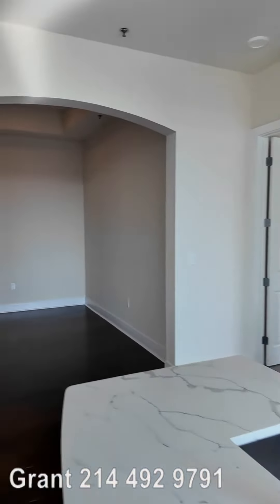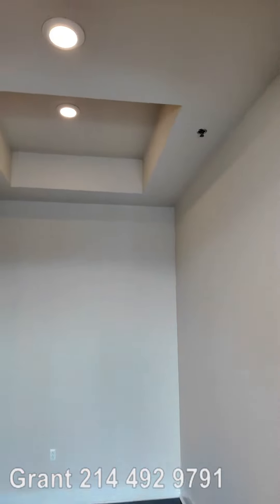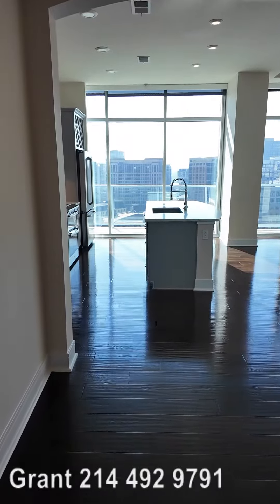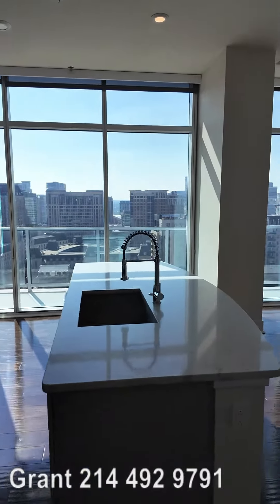You do also have a study that's over here. The study is very nice. It's got some nice recessed ceiling kind of look and feel, and then a great area to put a desk in. You could also make this into maybe some temporary guest space for guests that might want to stay for a night or two. So you've got some great functionality in here.